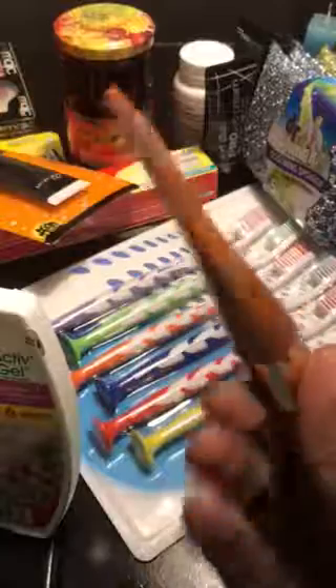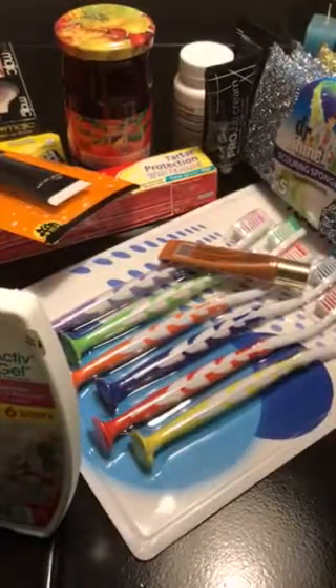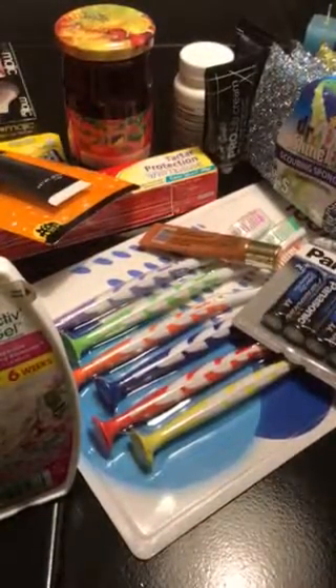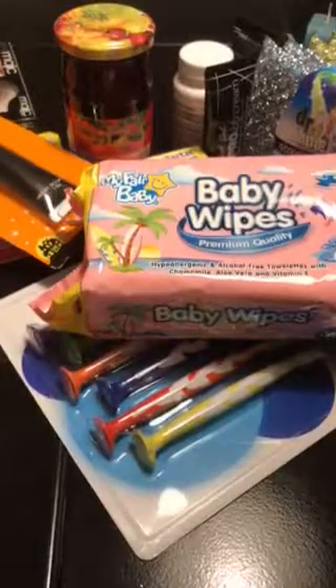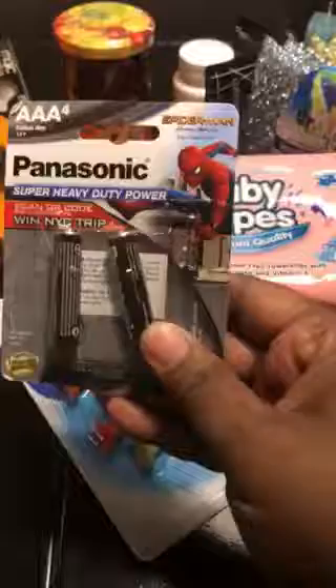The color I ordered didn't come, but they gave me a five-dollar store credit for that. I got some double-A batteries and I got some baby wipes — I purchased these before and they're pretty good.